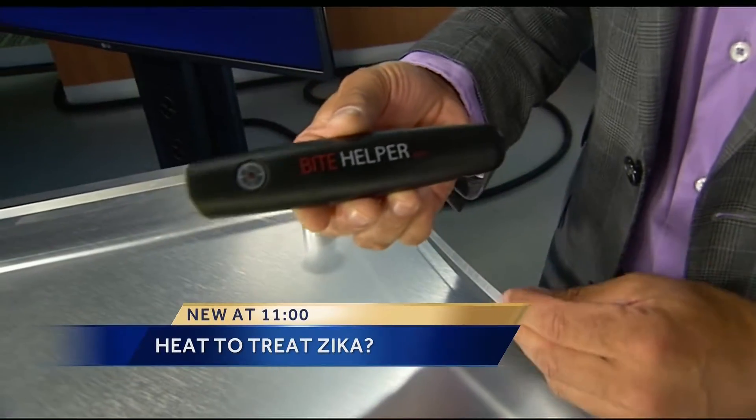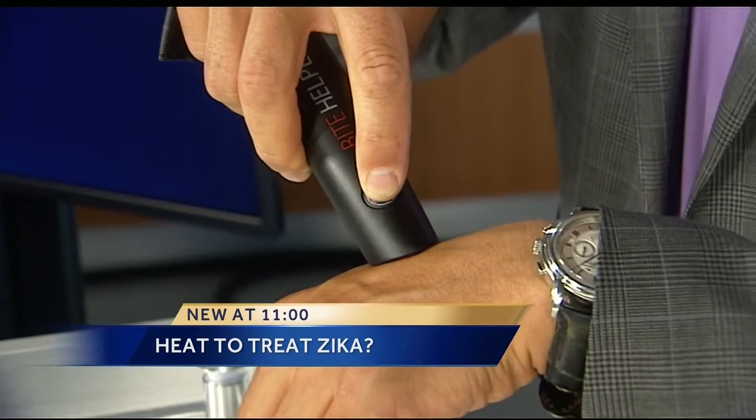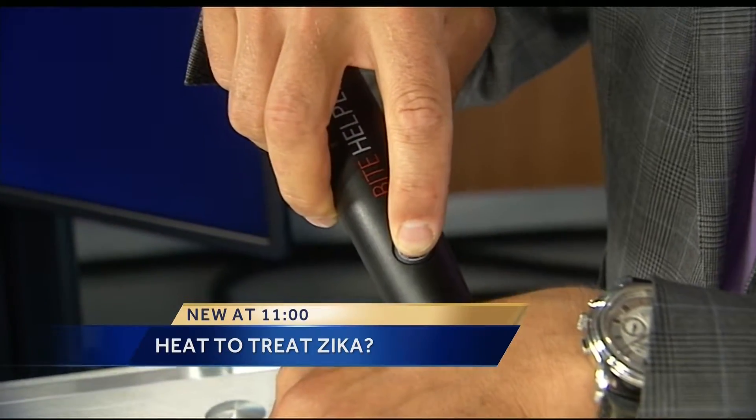New at 11, the worldwide health scare over Zika has researchers looking into whether concentrated heat can kill Zika and other mosquito-related diseases. Eugene Zabolotsky developed the Bite Helper, a small medical device that uses heat and pulsation to neutralize a bite and the itch.